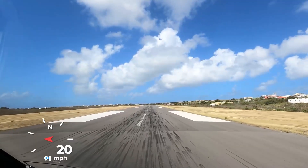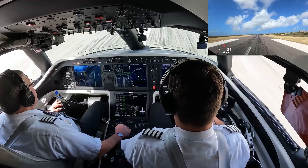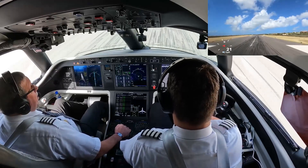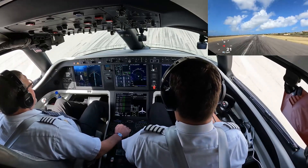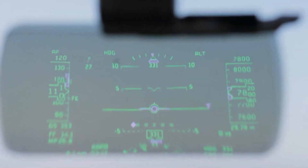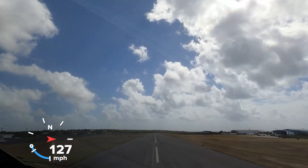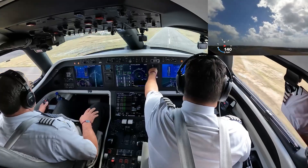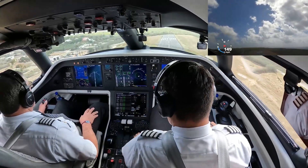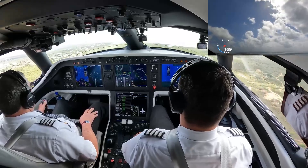Another standout feature in the cockpit is the Heads Up Display, or HUD. This technology projects critical flight information onto a transparent screen in the pilot's line of sight, allowing for constant monitoring of flight parameters without the need to look down at instrument panels. This feature is particularly beneficial during critical phases of flight, such as take-off and landing, enhancing safety and efficiency.